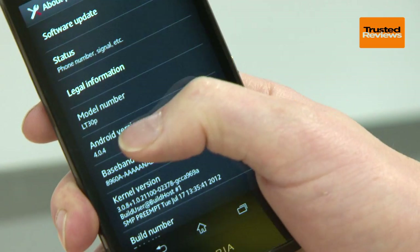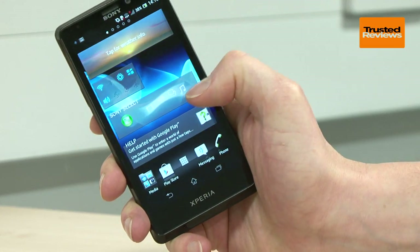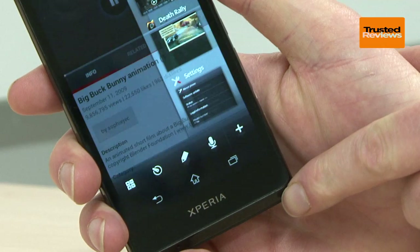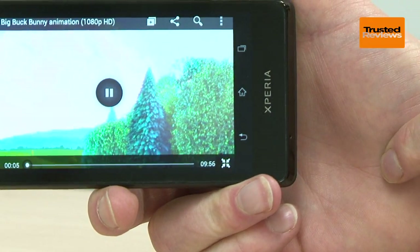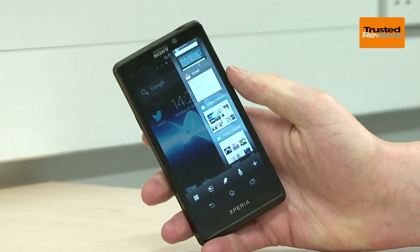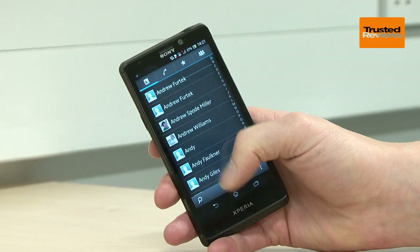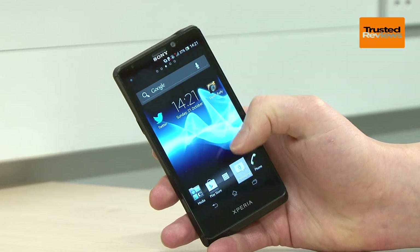Running the show here is the 4.0 Ice Cream Sandwich version of Android, something that's made obvious by the lack of buttons underneath the screen. Instead these are on-screen, where they can be switched off and flipped about as required by whatever app you're using. We're not always a fan of touch buttons, but here we feel they work very well. Sony has given Android its own look and feel, but essentially you're getting a pretty standard Android experience, and that experience is excellent.